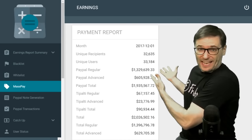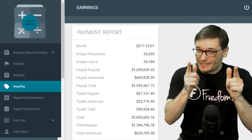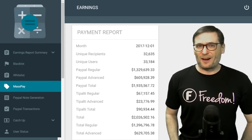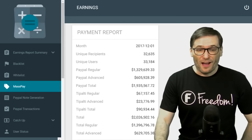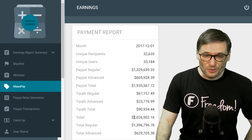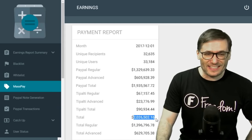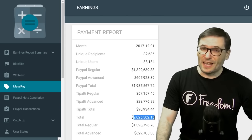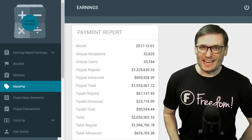Our earnings UI — the back end you see behind me — is what I use to pay all of you millions of dollars each month. Not one of you, but the aggregate, all of the Freedom Family. On February 28th, we sent you $2,026,502.16 total. Some by PayPal, some by Tipalti, which is what we use for wire payments. Did you get your money?